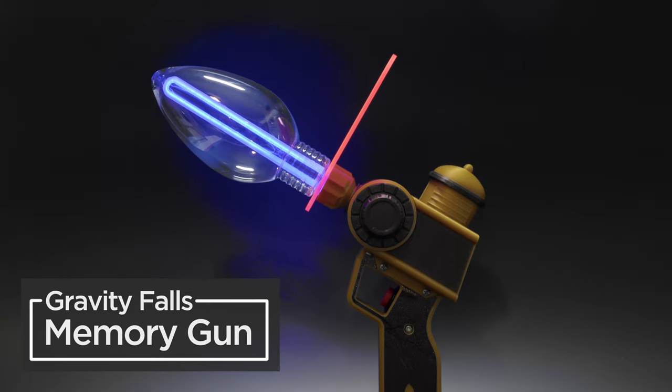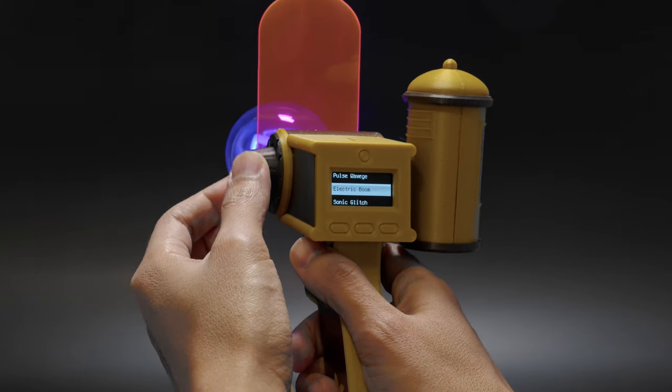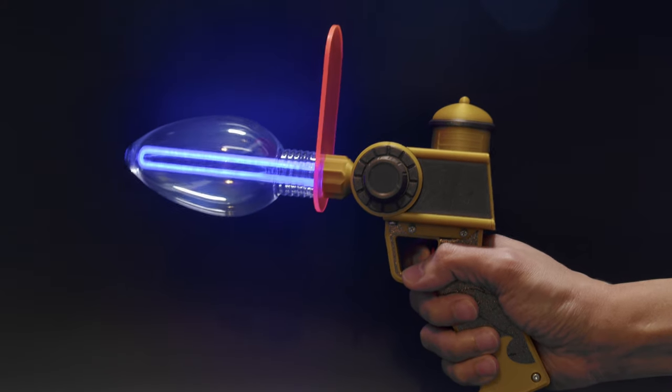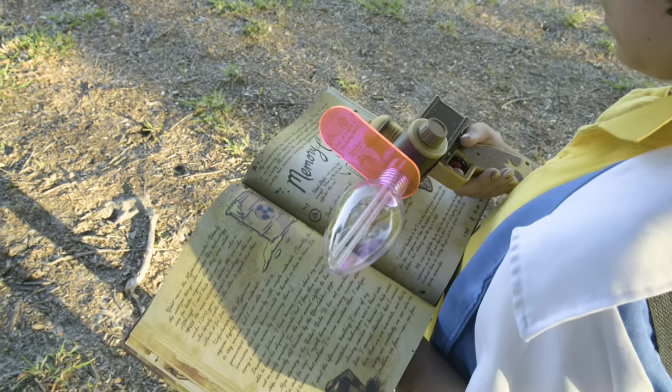For fans of the Gravity Falls TV show we have the Memory Gun. It's a novel way of scrolling through a list of sound effects with a rotary encoder. It features an interesting ray gun design that uses an LED noodle and a plastic light bulb ornament. It's sure to spark interest to those fans of Gravity Falls.